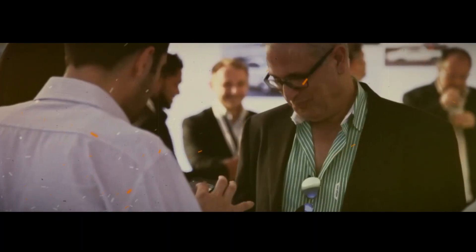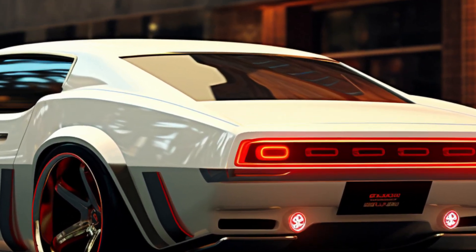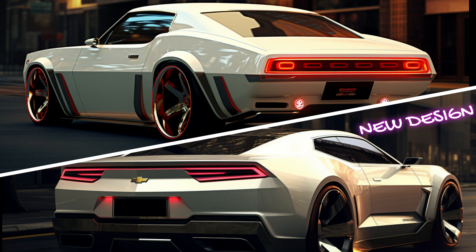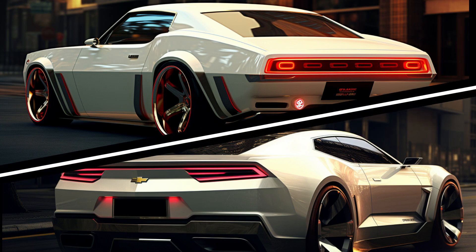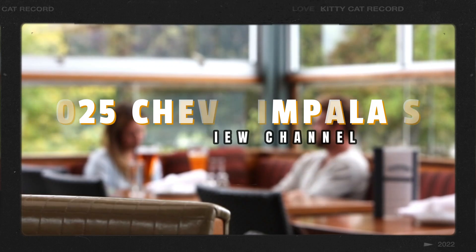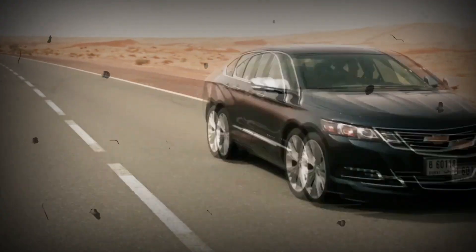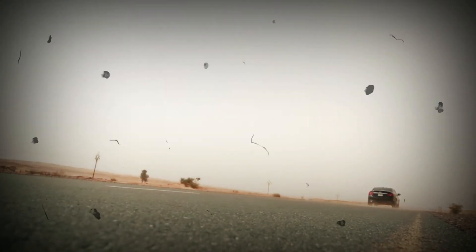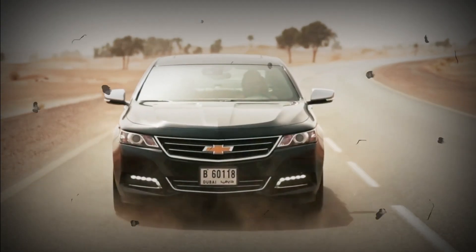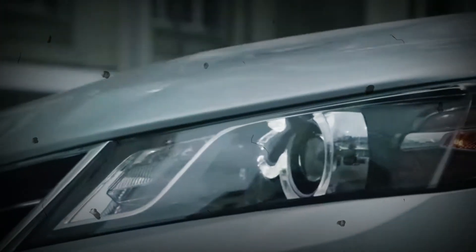Are you ready to step into the future of luxury sedans? Get ready for a ride that combines power, efficiency, and style like never before — introducing the 2025 Chevrolet Impala, a luxury sedan that's been redesigned and updated with a range of powerful and efficient engines, advanced technology, and sophisticated styling.